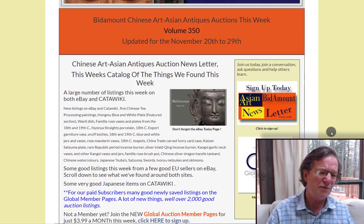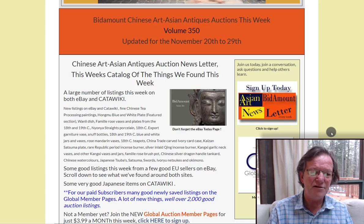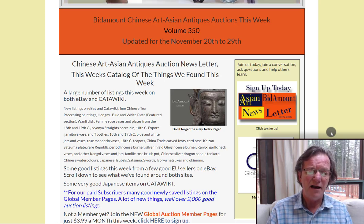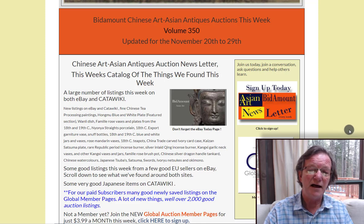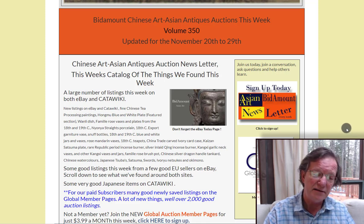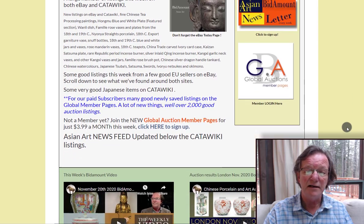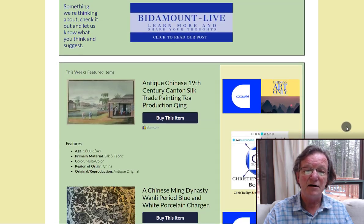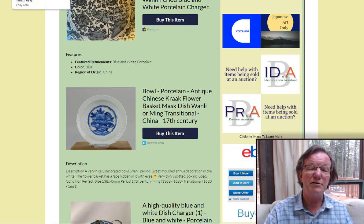On the newsletter page, a lot happened this week. Catawiki had an enormous amount of material — a lot of Chinese items that did quite well, and increasing amounts of Japanese material. If you're a Japanese buyer, you want to start checking Catawiki regularly. They have a lot of Japanese antique sellers in Europe putting their material up there, and sales did pretty well across the board.